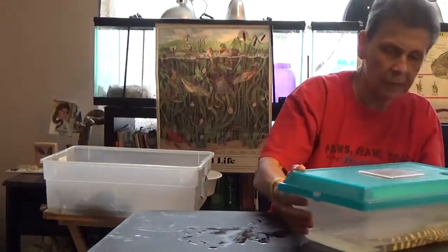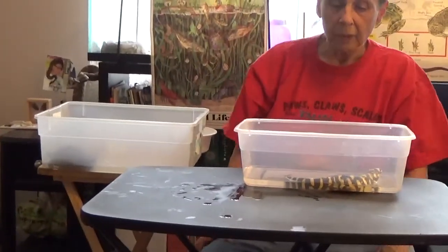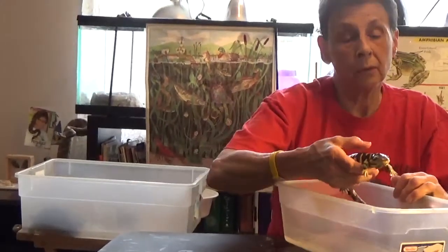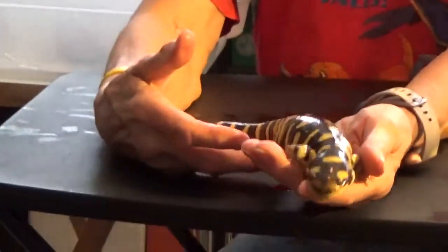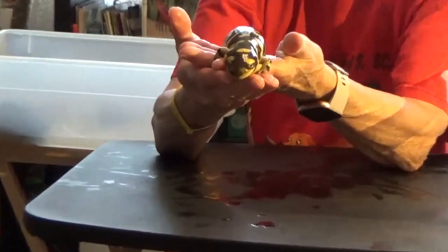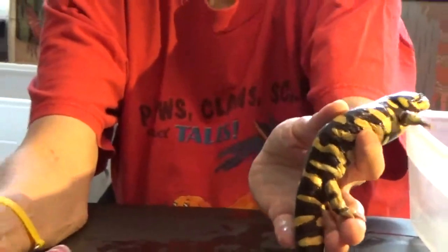I want to show you something else you might see. Just remember, don't take anything out of the woods, because if you do, you have to have a fishing license or somebody with you with a fishing license. Now, this is a tiger salamander. She's pretty old now. They eat bugs, they burrow in the mud, and they go in and out of the water to keep their skin wet. She loves to eat crickets for me — I've had her many, many years already.